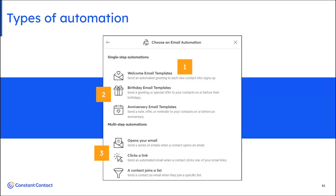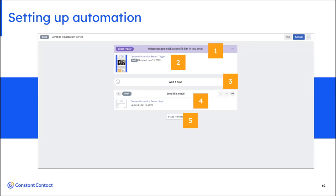The real power is to take that segmented list and tie it into automation, or take behavior-based data from what people are clicking on in your emails and automatically send a follow-up email or a series of emails. We have three different kinds of automation: welcome emails when somebody joins a list, date-triggered automation, and behavioral automation when somebody takes an action. In this click automation example, when somebody clicks on a specific link in an email, you send a follow-up email, decide how long to delay the next one, then choose another email and continue until you have a complete series built.